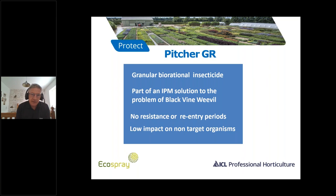Picture GR is a granular biorational insecticide. It is part of an IPM solution to the problem of black vine weevil. There are no resistance or re-entry periods, and it has low impact on non-target organisms.